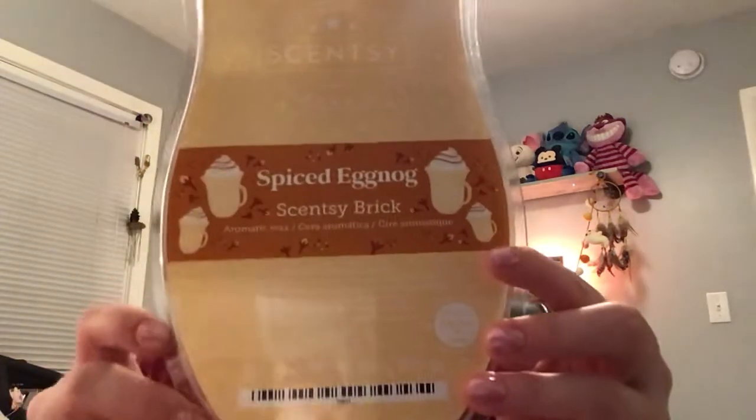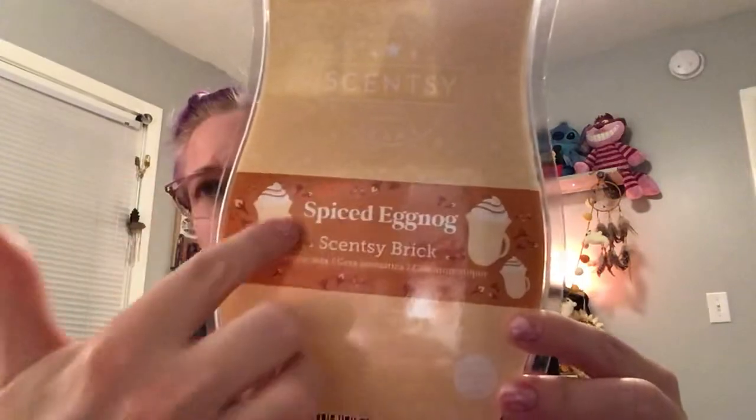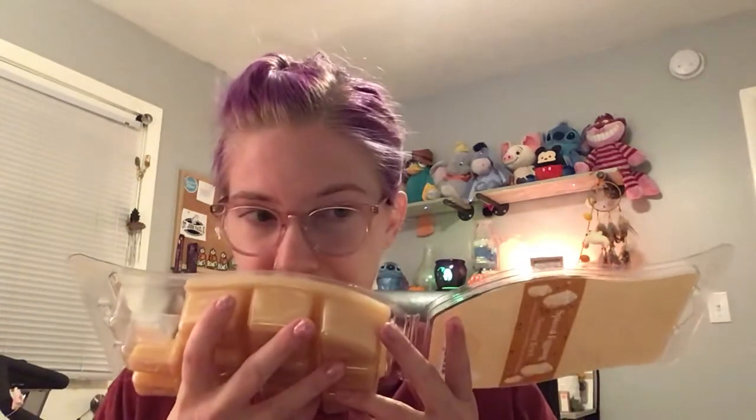Last but not least we have Spiced Eggnog. The artwork is cute. I don't like eggnog as a drink, and eggnog scents I've tried in the past I have not liked. On cold, this smells very boozy and spicy — on a cold sniff I would never warm it. To be honest it smells gross to me. It smells like spicy cream: first it smells like rum, then spice, then cream — basically spiced rum cream. On cold sniff I don't like it at all.